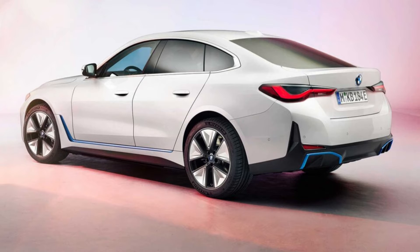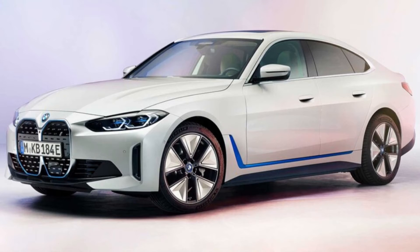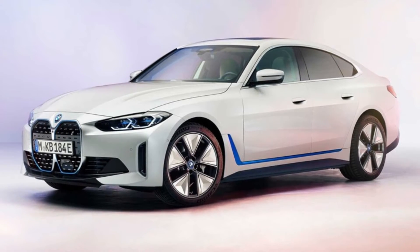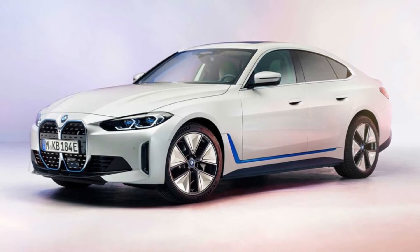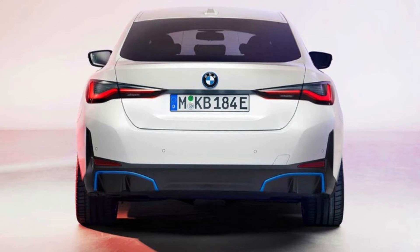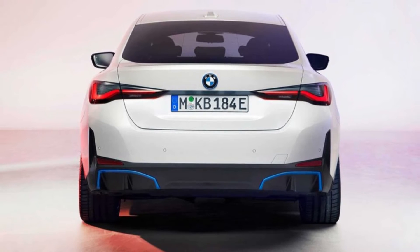The 2022 BMW i4 electric sedan premiered a bit earlier than expected, with the first few exterior photos and even fewer details released during the company's annual conference in Munich. It is the latest i-model introduced under BMW's electrified sub-brand, which has fielded the i3 electric hatchback and the i8 plug-in hybrid sports car.